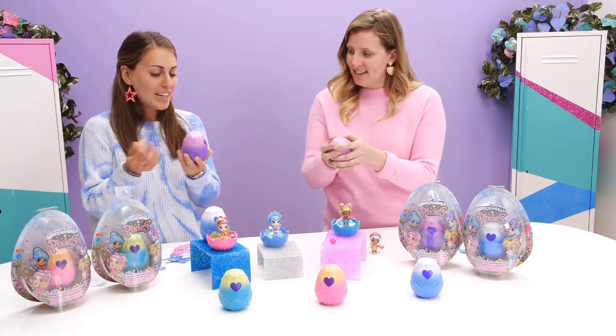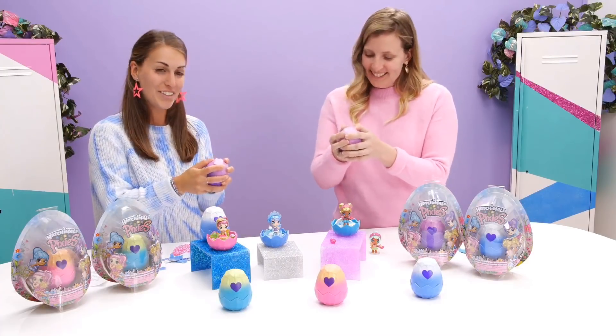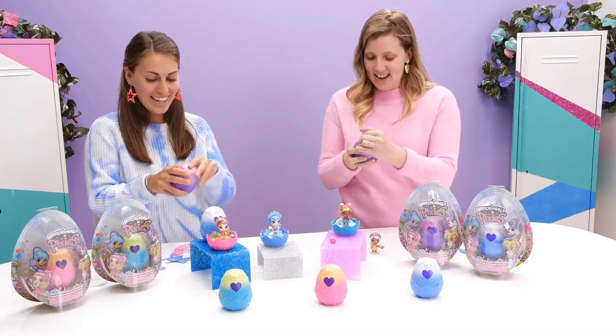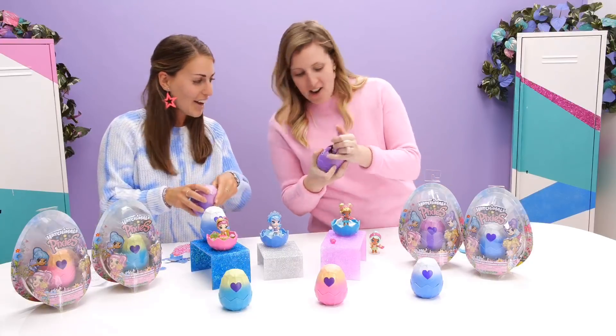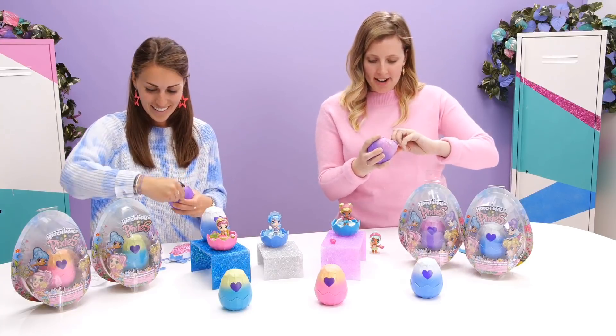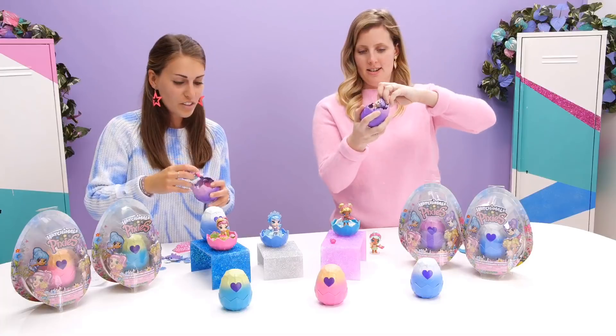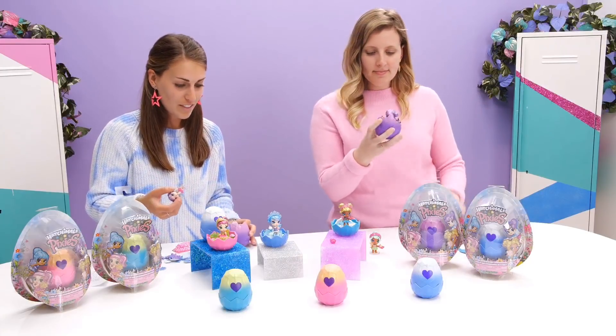Let's see what we got — I don't even want to hatch it, the egg is so pretty itself! But that's part of the fun. Who did you get? Oh, we got the same one — Crystal Cassie! She's so cute. She has purple hair. I love also that their wings are all different colors — that's really cute.